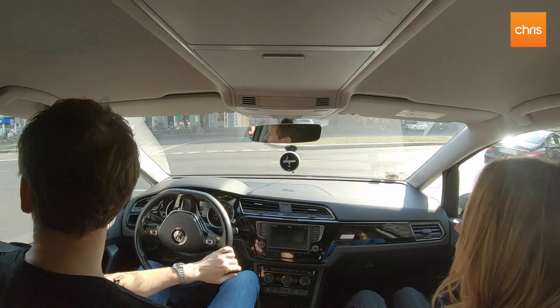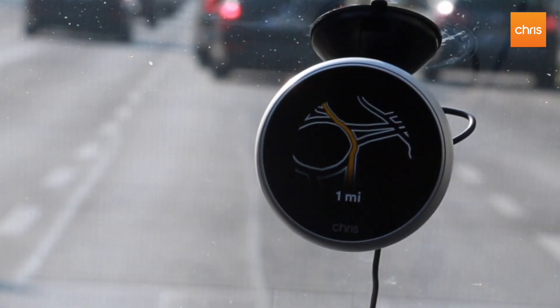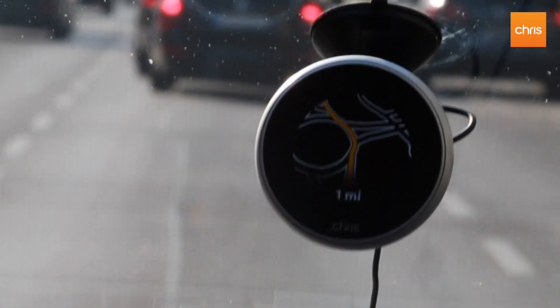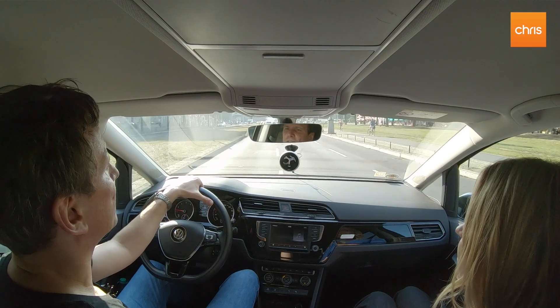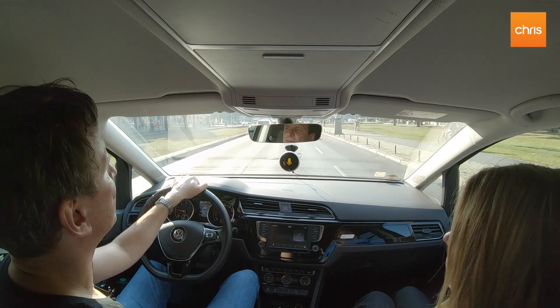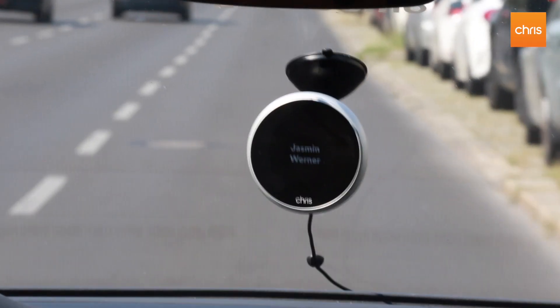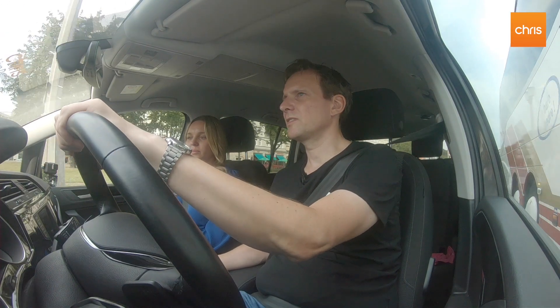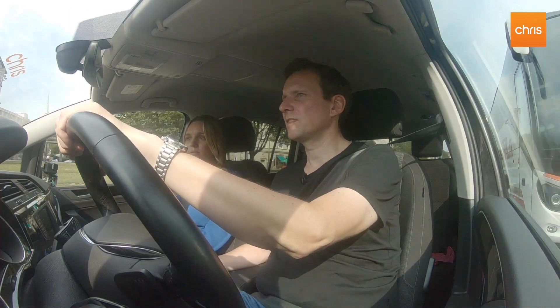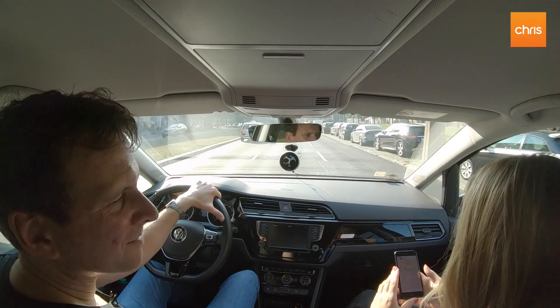What else can it do? Of course Chris can also send WhatsApp messages. That's a very important feature for many people today. So let me just show you that. Hey Chris, send a WhatsApp to Jasmine. What do you want to say? Test drive in Berlin. Okay, sending the WhatsApp — test drive in Berlin. Let me check. Okay so it's now sending it. Nice, it worked!